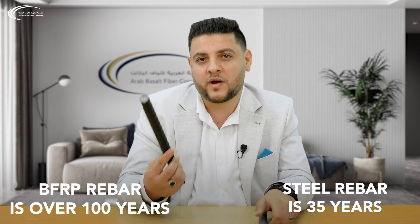The average lifespan of steel rebar is 35 years, while that of BFRB Rebar is over 100 years.